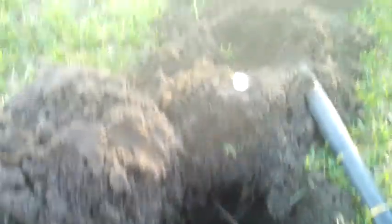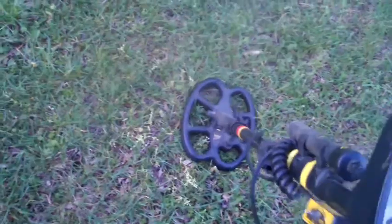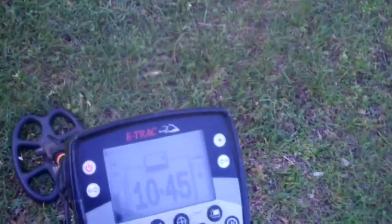Alright, one more for my 50th. I believe I have my 50th silver — listen to this signal — coming up at 45, at five inches. Let me dig it up and see. Yes, there it is. I'm not sure but I think it's a Rosy. It still looks like a Rosy — yes it is! I'll clean it up and show you all 50 when I get home.